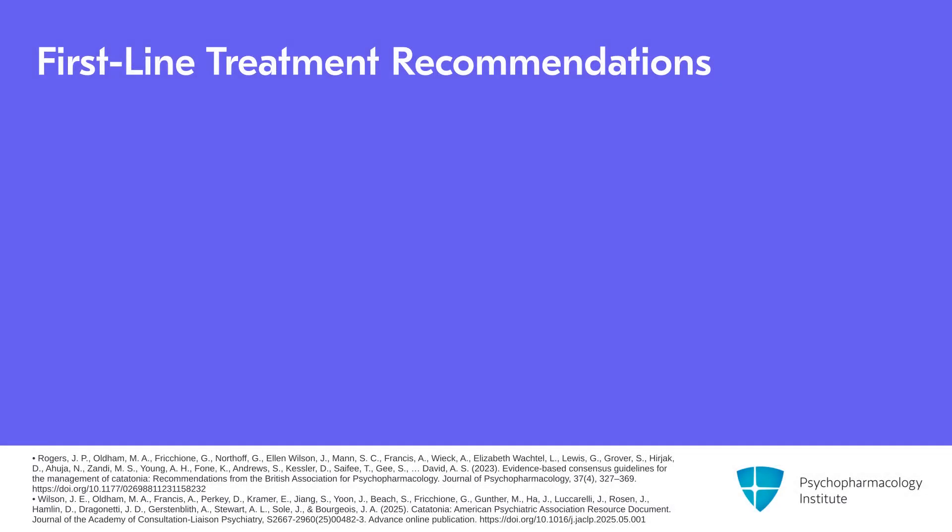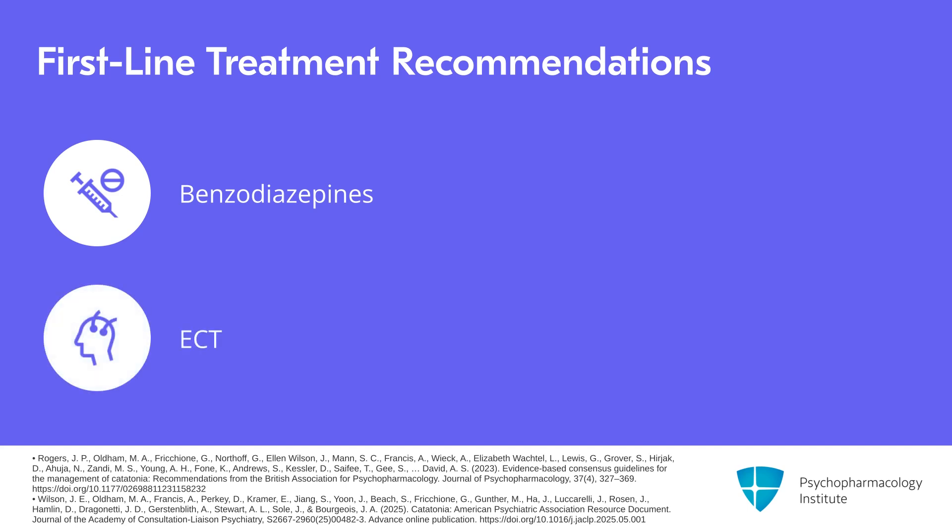One of the key takeaways is that both groups recommend benzodiazepines and ECT as first-line treatments. There's pretty good expert consensus agreement on that recommendation.